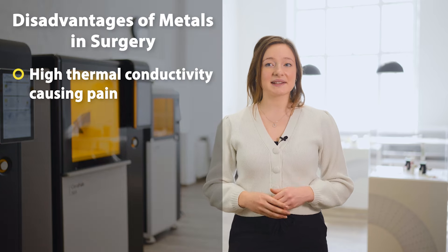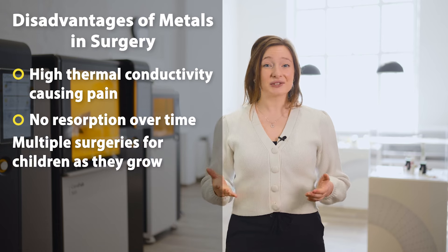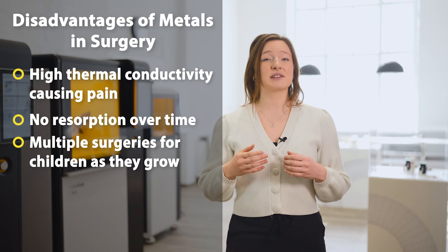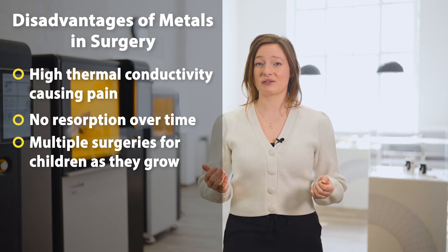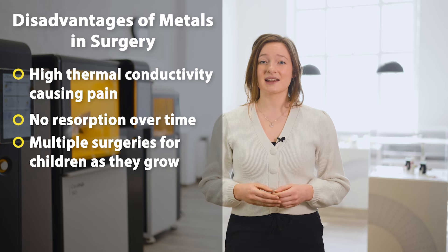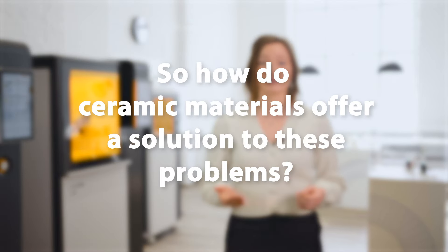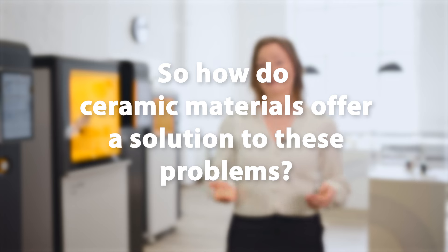Furthermore, metal implants will not be resorbed or grow over time, meaning that children with metal implants have to endure multiple surgeries as they grow to have replacement implants. Such a process is extremely traumatic and stressful. So how do ceramic materials offer a solution to these problems?